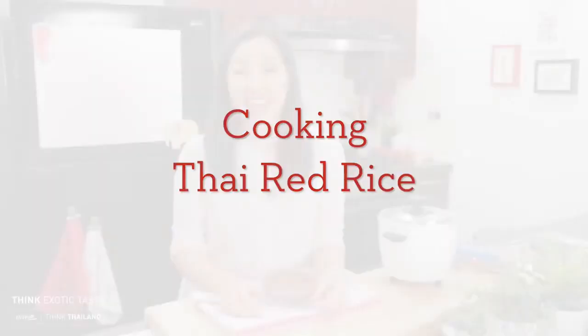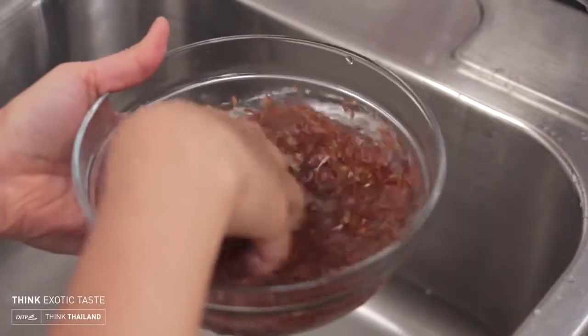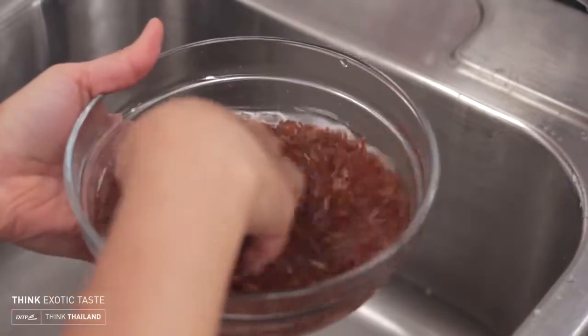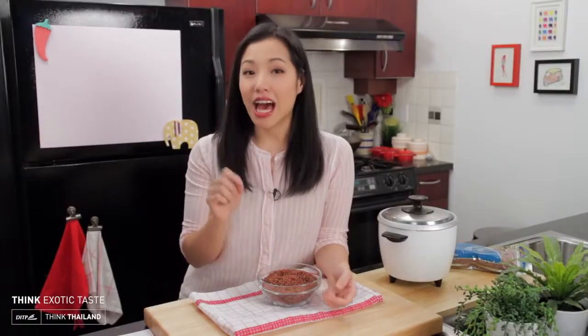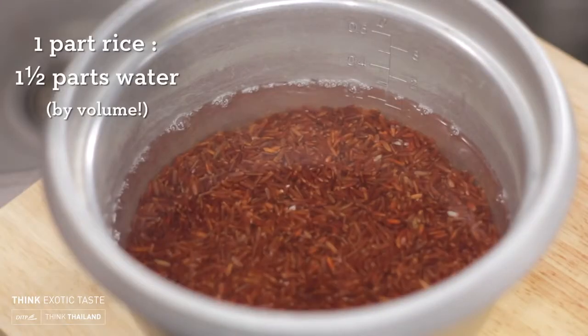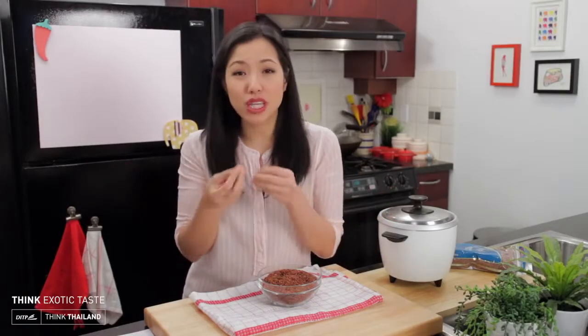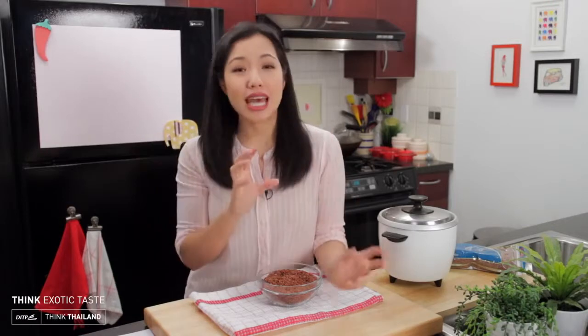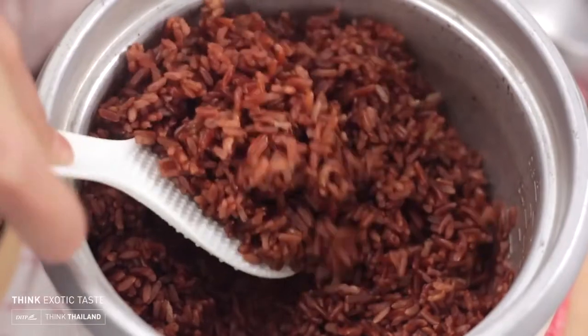To cook Thai red rice, it's super easy — just like brown rice. I like to give it a rinse just in case there's a stray hull or flakes; they'll float to the top and you can pour them off. Then I cook it in a rice cooker or on the stovetop using one part rice to one and a half parts water. You may need to add a little more depending on the particular rice and your preference — if you like really soft rice, just add a little more.